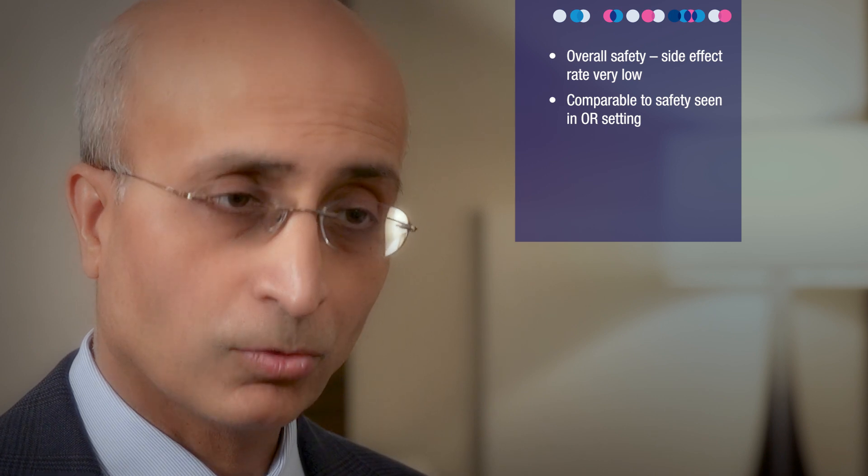In terms of overall safety, the side effect rate was about 3% or so and comparable to what had been seen previously, and even in this study with the in-OR rigid cystoscopy based blue light cystoscopy.